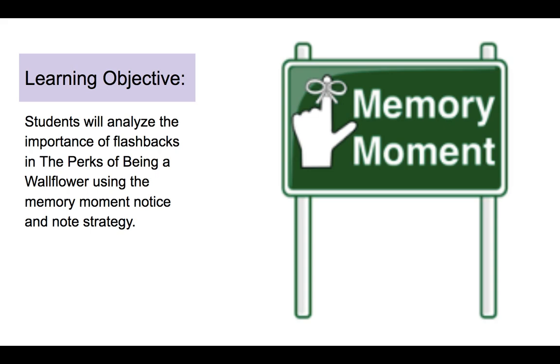Last week we learned contrast and contradictions, and today we are going to take a look at a Notice and Note signpost that helps you understand why characters do what they do, and we're going to call this signpost Memory Moment.